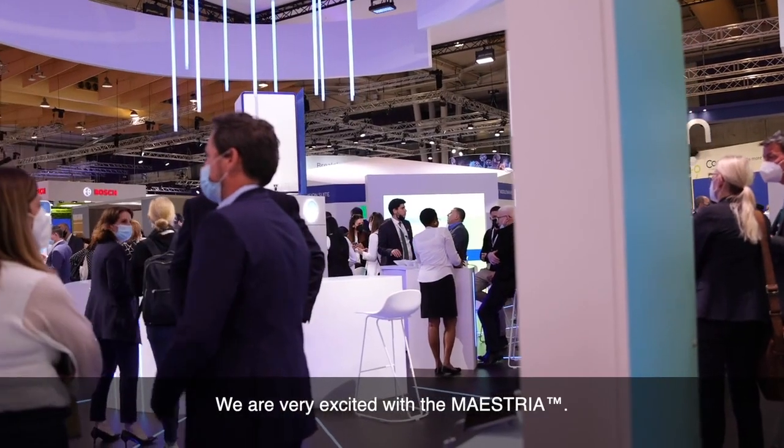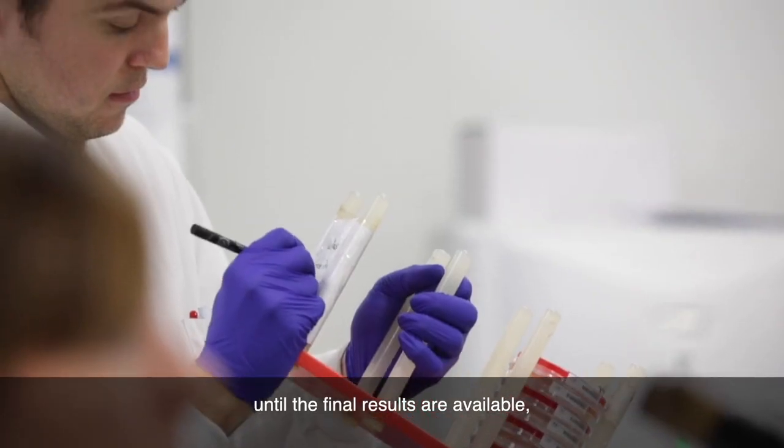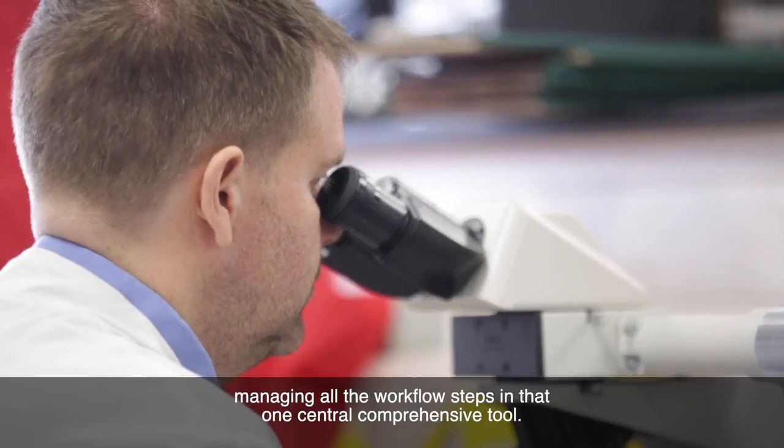We are very excited with Maestria. Maestria is our new generation middleware, focusing inside the microbiology laboratory. It's really that one central tool that can be used from the moment the sample enters the microbiology lab until the final results are available, managing all the workflow steps in that one central comprehensive tool.